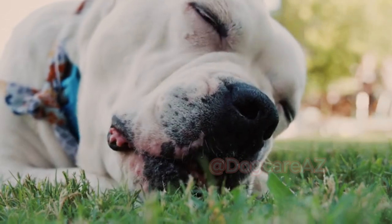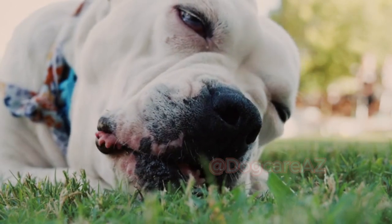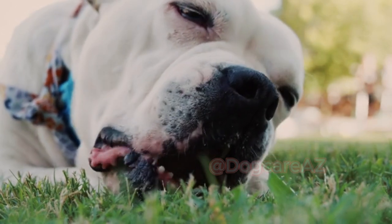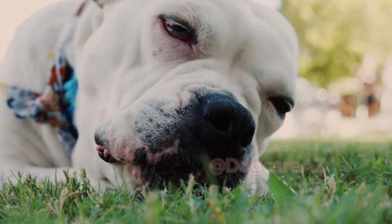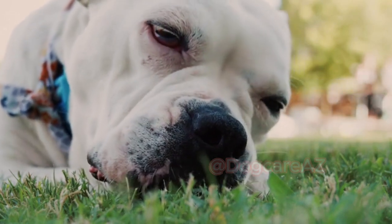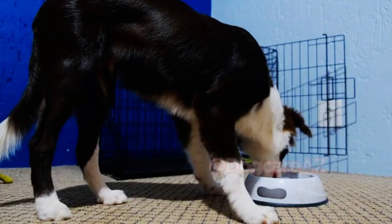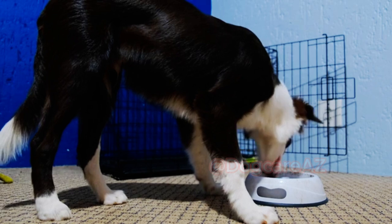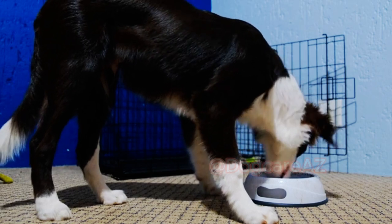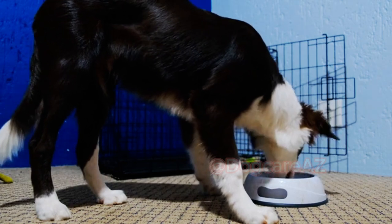Welcome back to our channel, where we explore everything related to our furry friends. Today, we are diving into a topic that every responsible dog owner should know: what should I feed my dog for optimal health? Proper nutrition is key to ensuring a long and vibrant life for our four-legged companions. Let's delve into the world of dog food and discover the best options available.